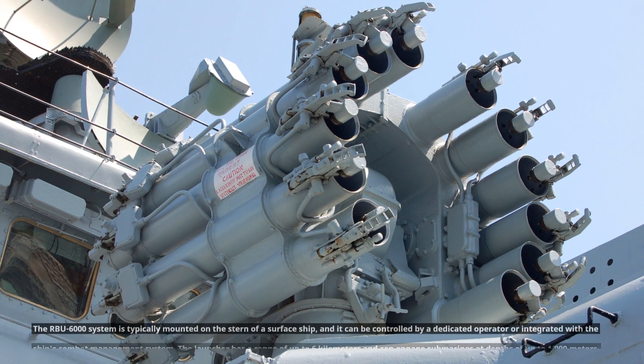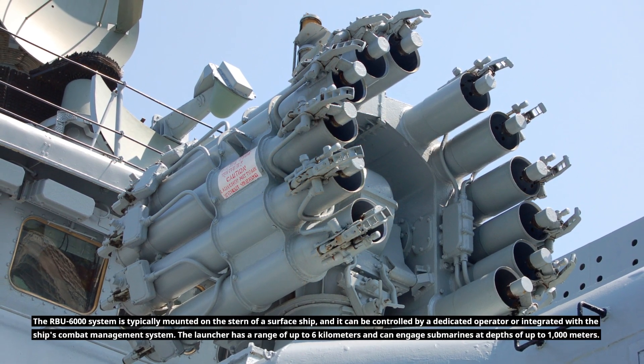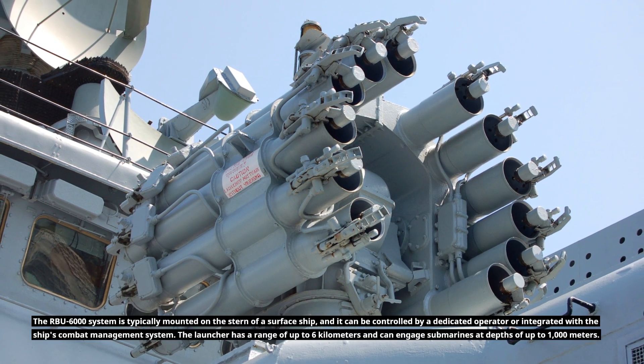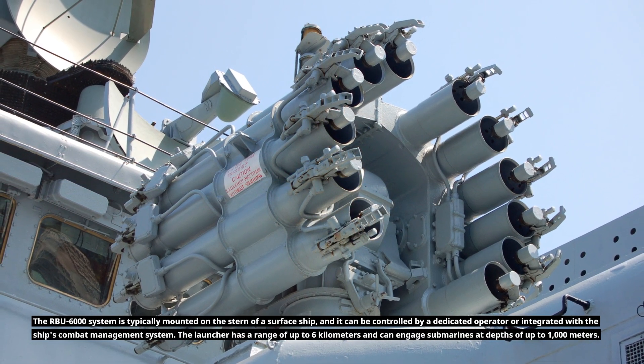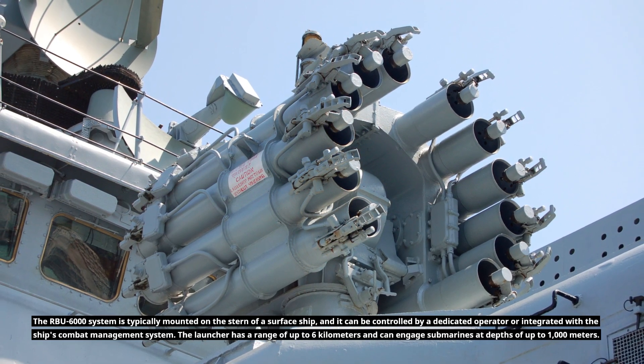The RBU-6000 system is typically mounted on the stern of a surface ship, and it can be controlled by a dedicated operator or integrated with the ship's combat management system. The launcher has a range of up to 6 kilometers and can engage submarines at depths of up to 1,000 meters.